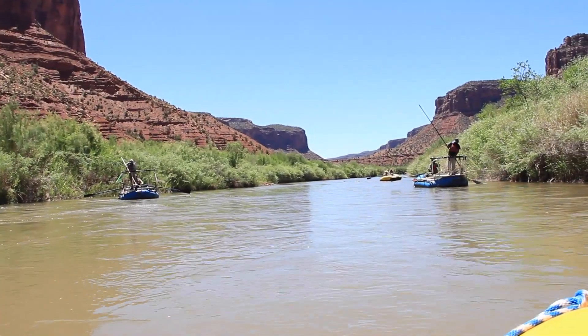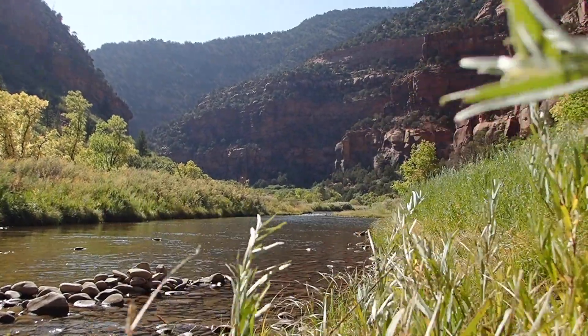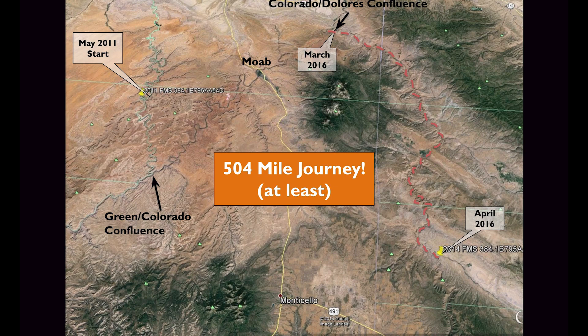One really awesome example is a flannelmouth sucker tagged in 2011 in the Green River in Utah. It traveled down the Green to the Colorado confluence, up the Colorado River, and up the Dolores River all the way to our Disappointment Creek pit tag antenna, showing up there in 2014 — that's 264 miles. It then showed up at the confluence again in March 2016 and went all the way back up to that array, which is 120 miles. So we know this fish traveled at least 500 miles, probably much more — showing just how much space these fish need to complete their life history, and without this tag, we would never know that.